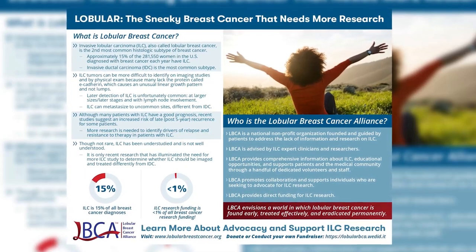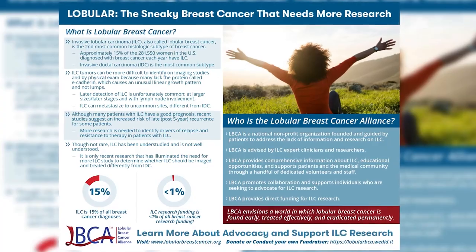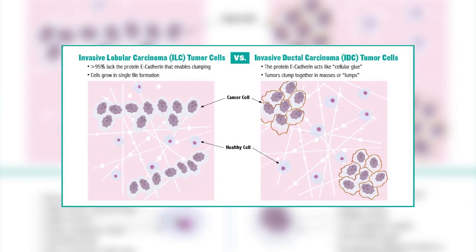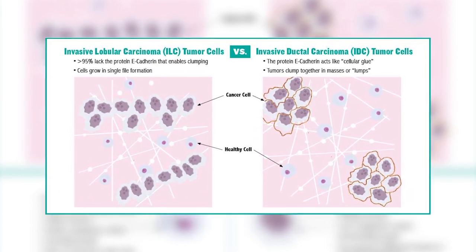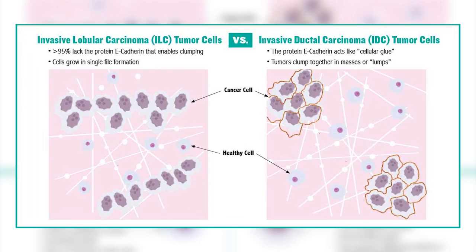The lack of funding is a big problem because lobular breast cancer has some very troubling characteristics. It is a different histologic subtype from the much more common ductal subtype and behaves really differently. One of the most troubling and puzzling things about lobular breast cancer is that it's very hard to detect, because lobular breast cancer tumors typically lack the protein e-cadherin and don't form lumps — instead, lobular tumors grow in spidery lines.